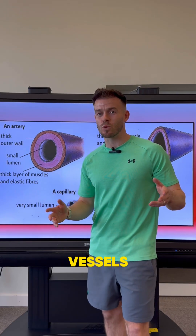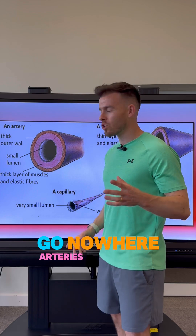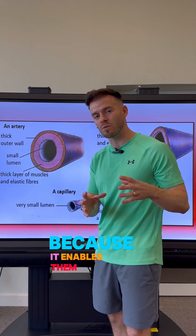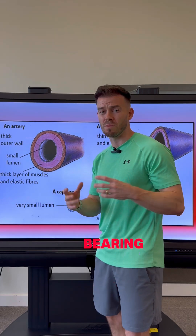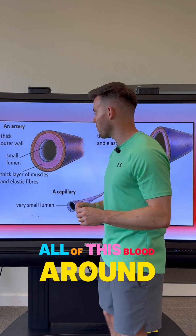You're a PE student studying blood vessels and you want to know more about arteries. Go nowhere. Arteries have thick muscular walls, and this is very important because it enables them to withstand the high blood pressure that leaves the heart, bearing in mind arteries are responsible for transporting all of this blood around the body.